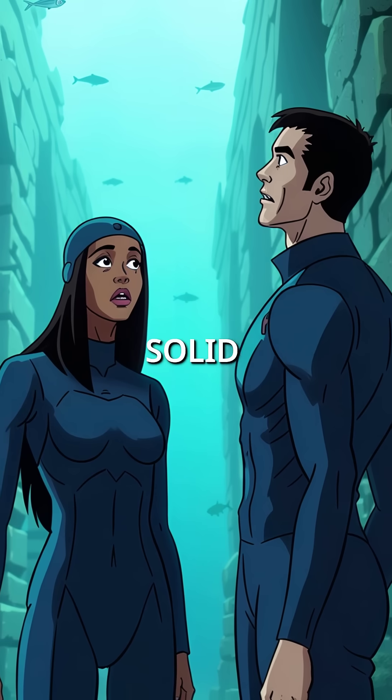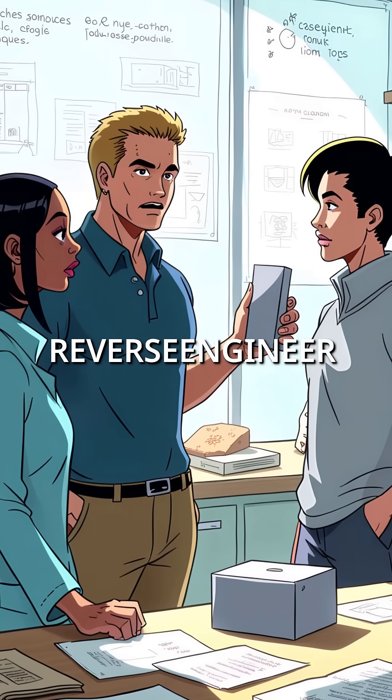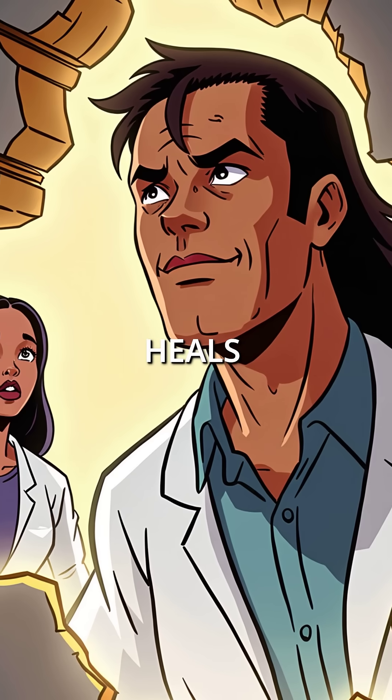Ancient Roman harbors remain solid underwater while our modern sea walls fall apart within years. Researchers are now desperately trying to reverse engineer these ancient techniques. They're discovering that Roman concrete doesn't just survive — it literally heals itself.